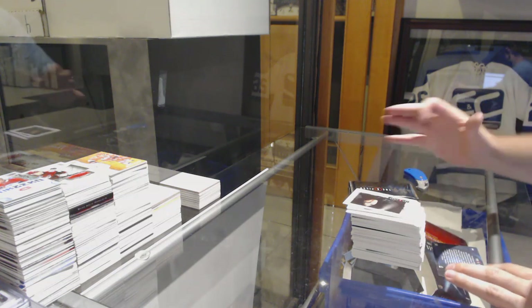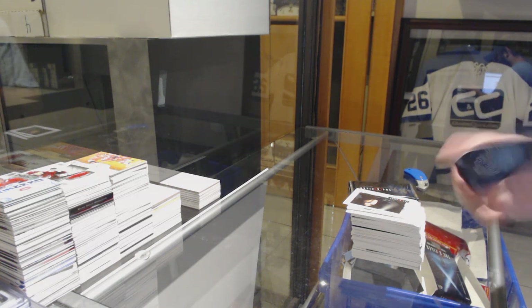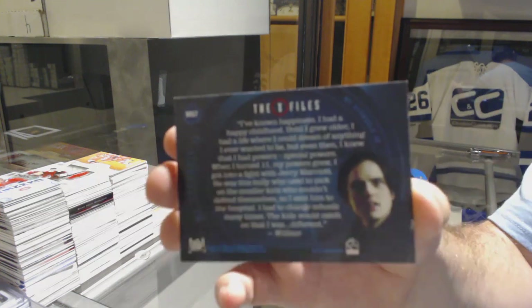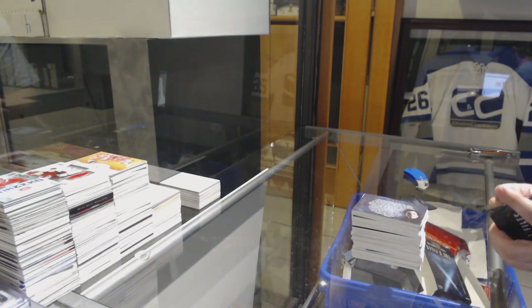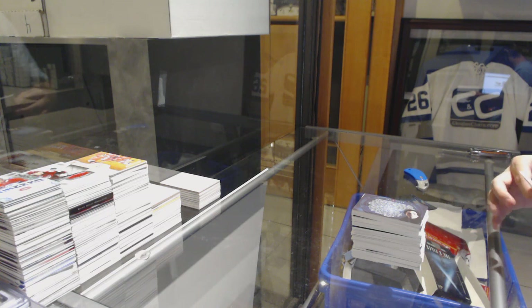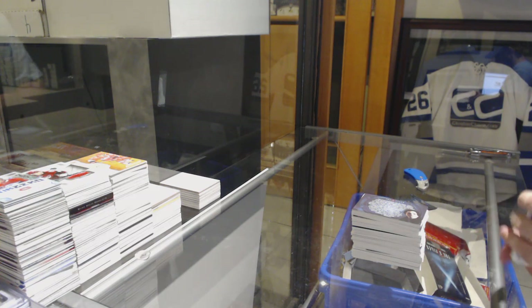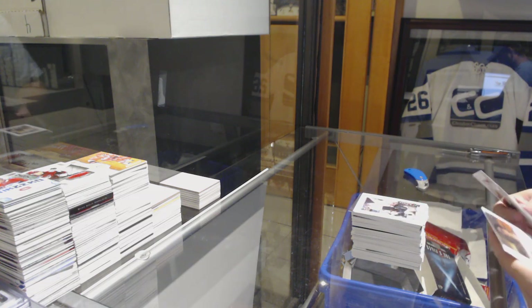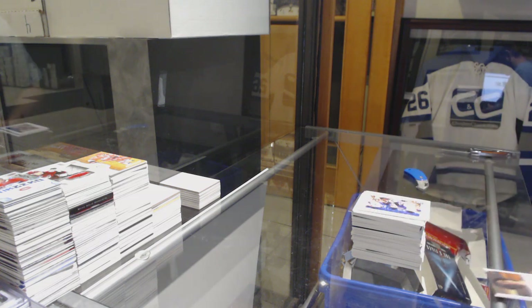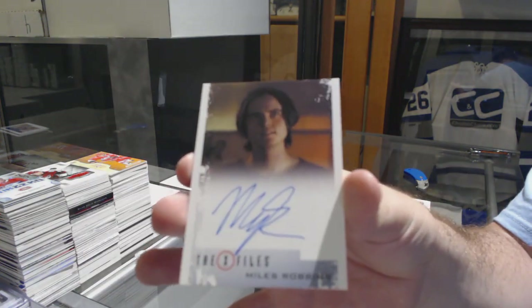We have an MS-7 — interesting insert there. My Struggle, looks like. Wow, that guy's mangled. And finish off with another autograph of Miles Robbins — there you go.